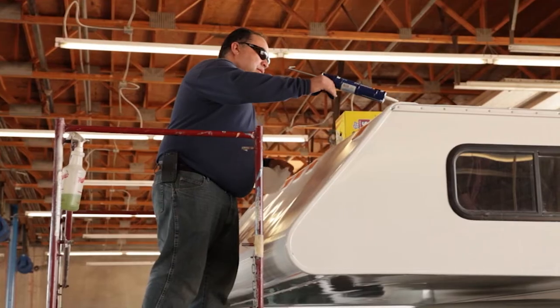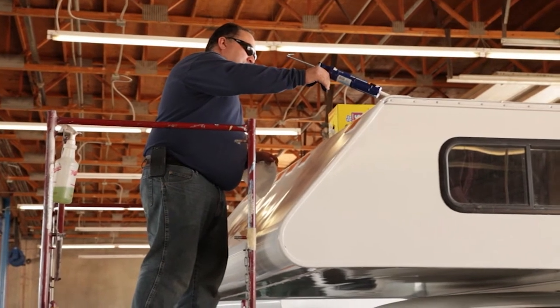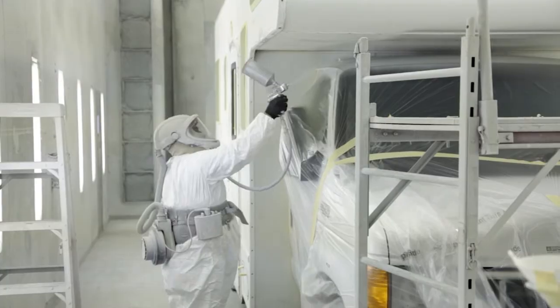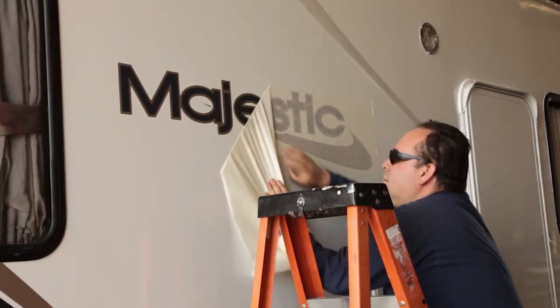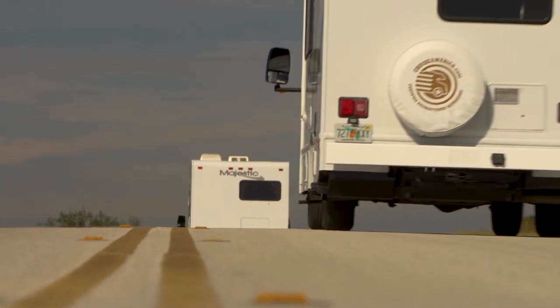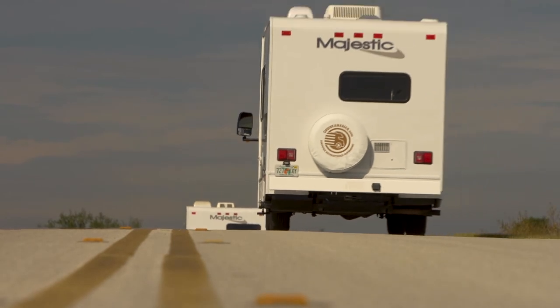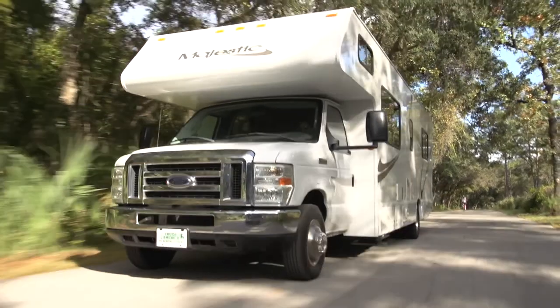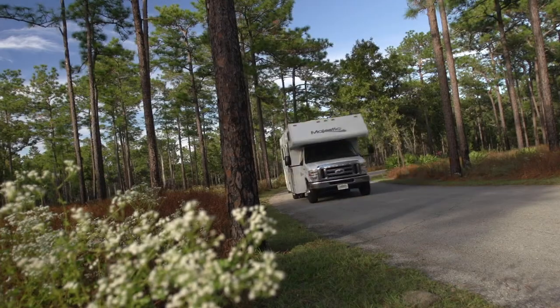On the outside, the exterior of the RV is carefully inspected and resealed. Old decals are removed and new majestic ones put in their place. Once the comprehensive cruise refurbishment process is complete, these excellent value pre-owned RVs are ready for a second life on the road.